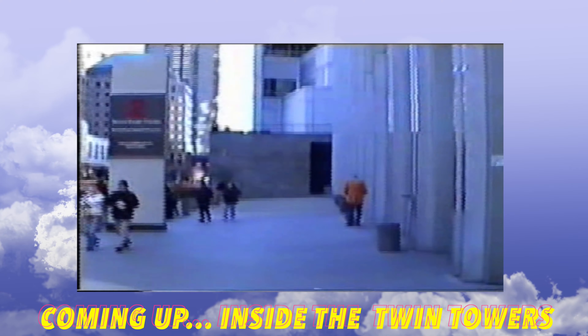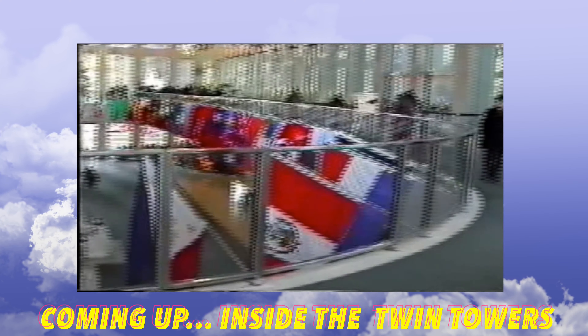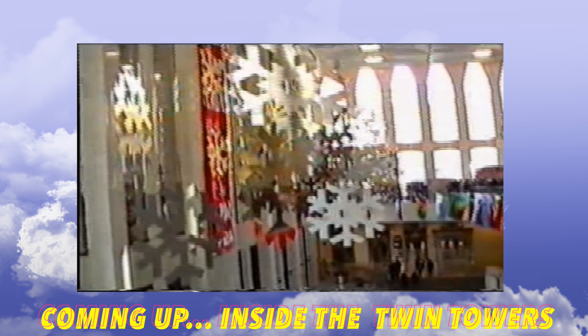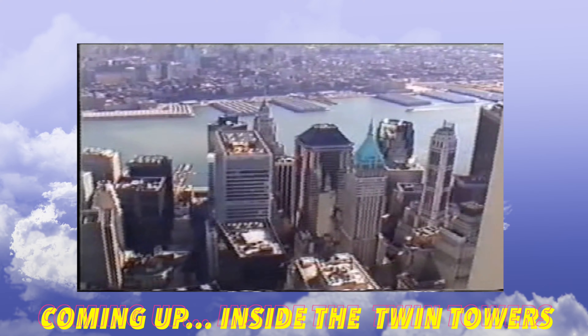Welcome to another video. This is our story of going up the South Tower observation deck of the World Trade Center in December 2000, just nine months before the 9/11 attacks.